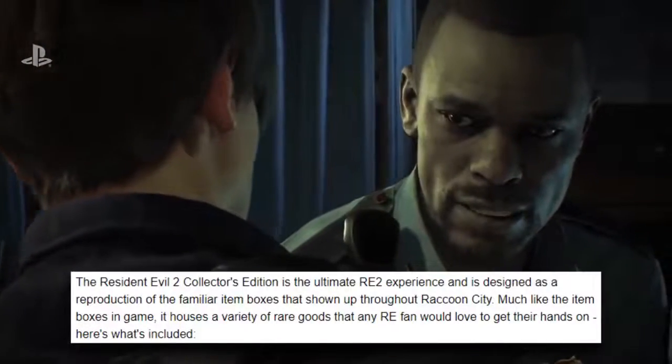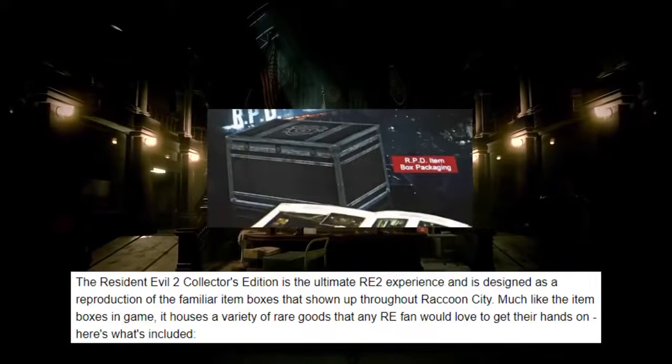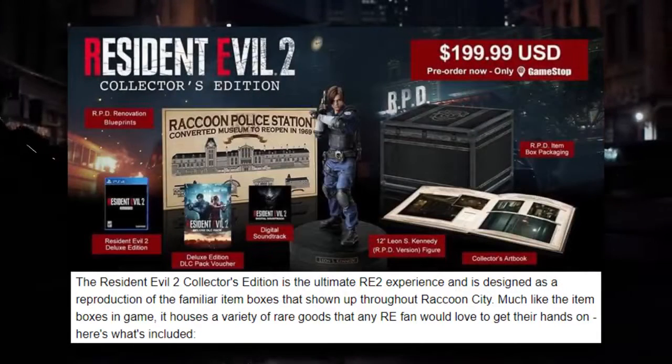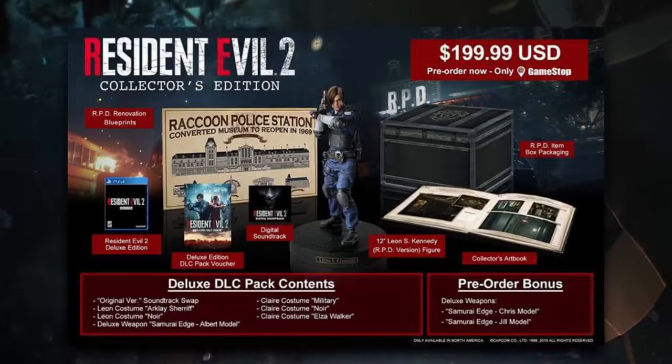The product details from the official GameStop website read: the Resident Evil 2 collector's edition is the ultimate Resident Evil 2 experience, and is designed as a reproduction of the familiar item boxes that show up throughout Raccoon City. Much like the item boxes in-game, it houses a variety of rare goods that any RE fan would love to get their hands on.